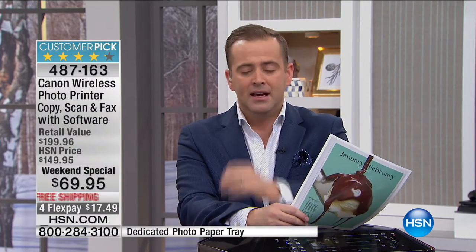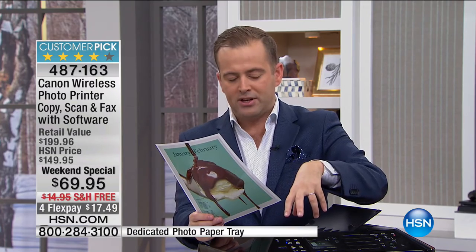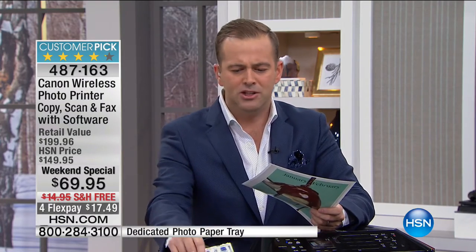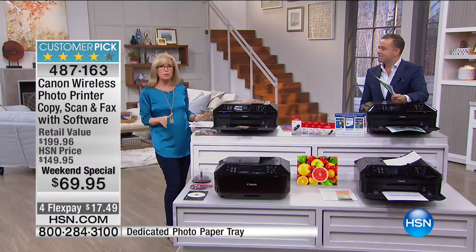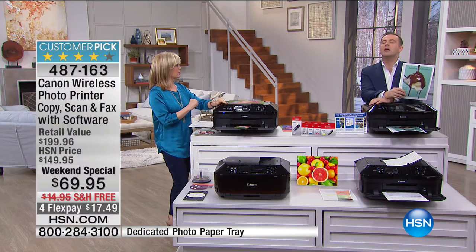Julie and I were discussing: what could this not have that somebody would be looking for? I can't name anything. Wireless, double-sided printing, fax machine, scanner, photocopier, auto-doc feeder, two paper trays. Best quality photo printing of any printer we do. Only $69. We have five FlexPay, free shipping, full-size inks, and a ton of software included. It has everything at the lowest price in the country. This is Canon's number one selling printer in the retail marketplace — and you can find it elsewhere for at least $30 more.